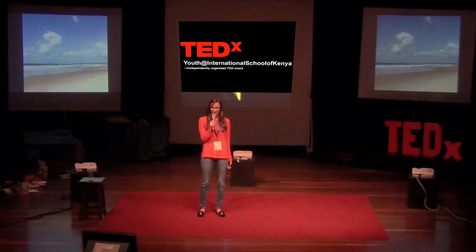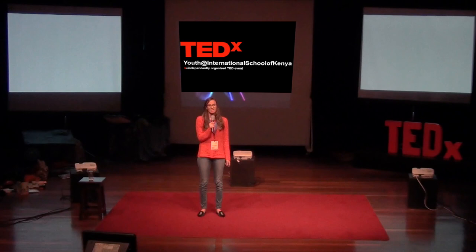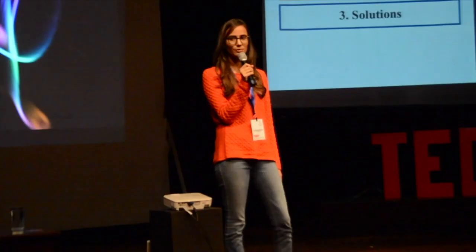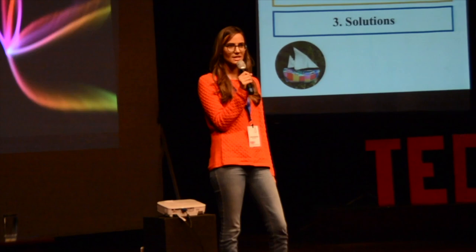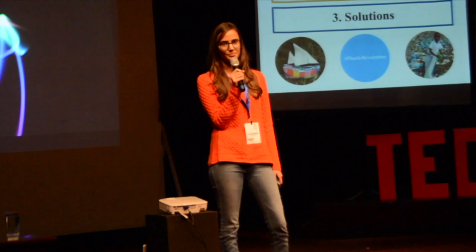But if we want the beach to keep looking like this, there are many things we can do. My name is Elahi Anjaawala, and I'm here today to talk to you about this plastic problem. First, I want to tell you about how plastic was invented, then the damage that it's caused and why it's a problem. Before that, we'll look at some of the solutions. In particular, there are three things I want to tell you about: a very special boat named the Flip Floppy, a plastic revolution, and some of the things that you can do to be part of this journey.